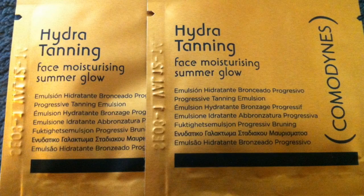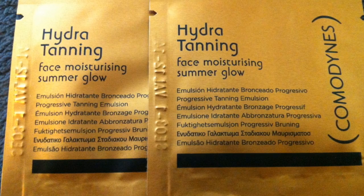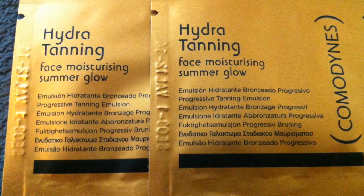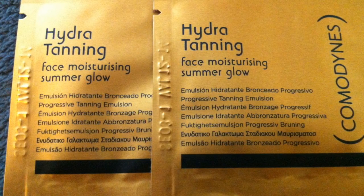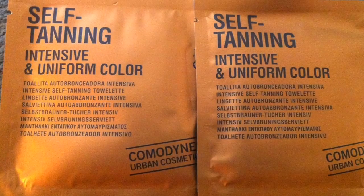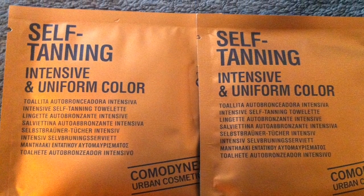So far I'm not too impressed, so let's see what they have wrapped up for us. It looks like I got a bunch of sample packets. The first set is by Comedines — they're two Hydra Tanning Face Moisturizing Summer Glow packets. The next set is also by Comedines and it's a self-tanning towelette.